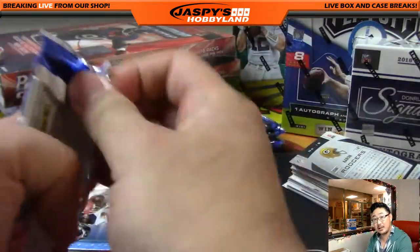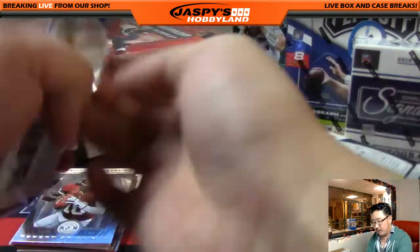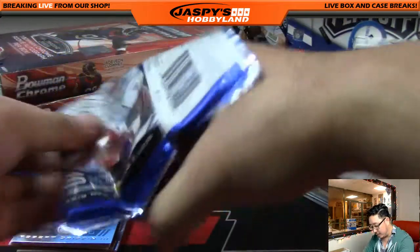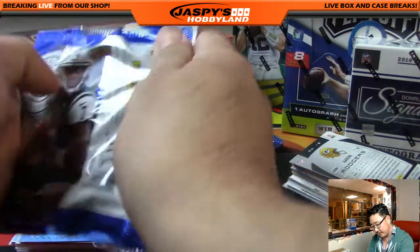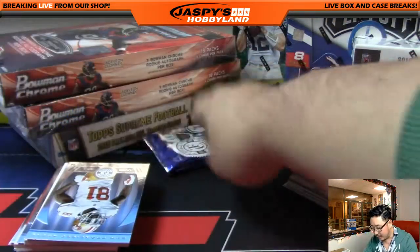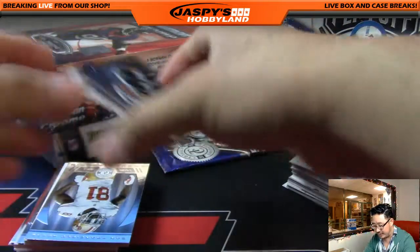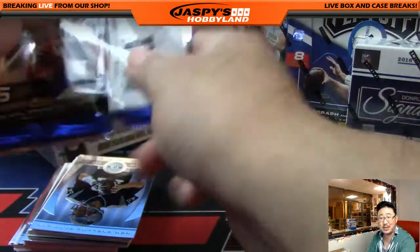We have another football break that's pretty close right now — Panini Impeccable football is only two teams away, Eagles and Rams I believe. So if you want to go to jaspishobbyland.com, check that out. If you're watching this on a replay many days later after the 10th of December, then go to the website anyway — I'm sure there's something there.